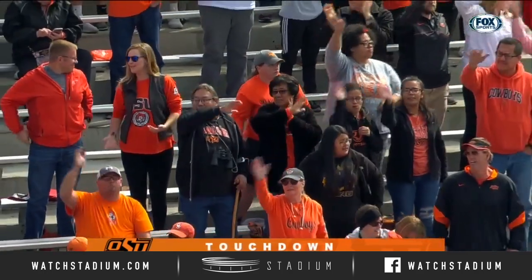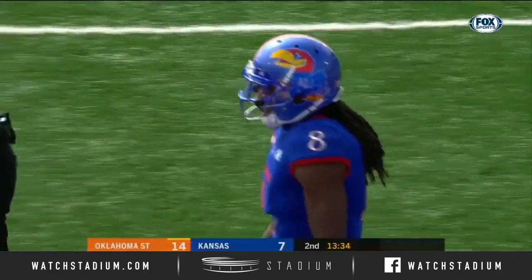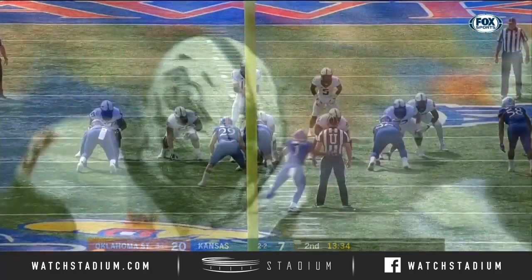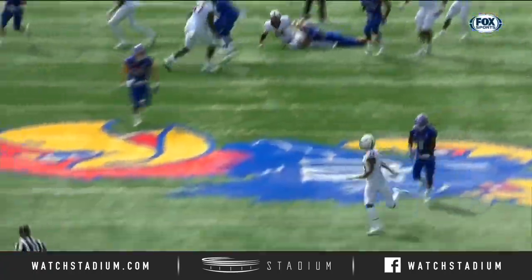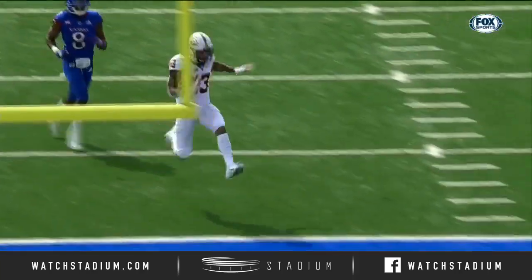Touchdown, Cowboys. This wasn't a breakdown — this was just bad coverage by Shaq Taylor. It's play action right here, bootleg. Little double move this time by Tyron Johnson — looked like he was going to run the cross and then took it deep to the post.